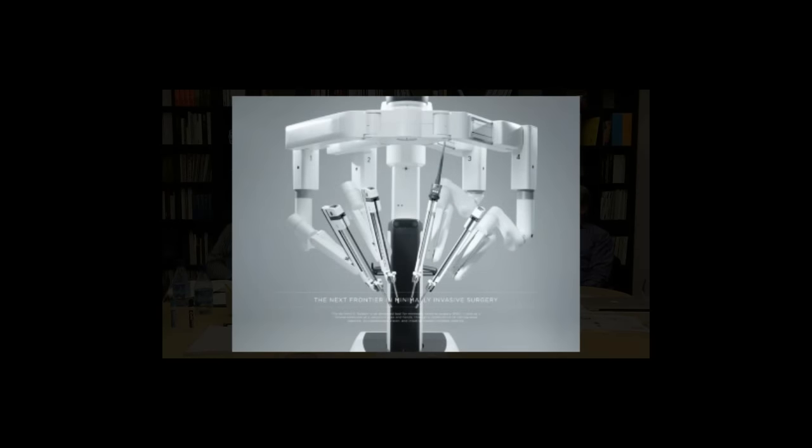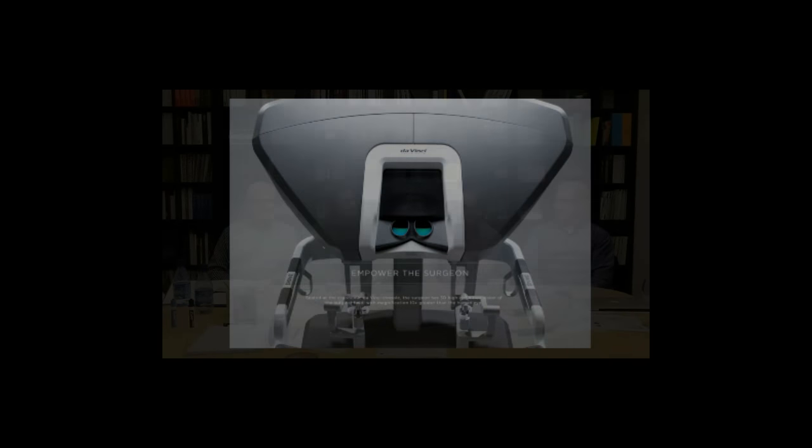And the winner is the Da Vinci Surgical System for Intuitive Surgical. Congratulations. Beautiful, beautiful product. Thoughtful top to bottom — the experience, the psychological aspects of what's going on in the room and the minds of the users, communication between doctor and support staff, the notion of robotics and the appropriate use of advanced robotics.